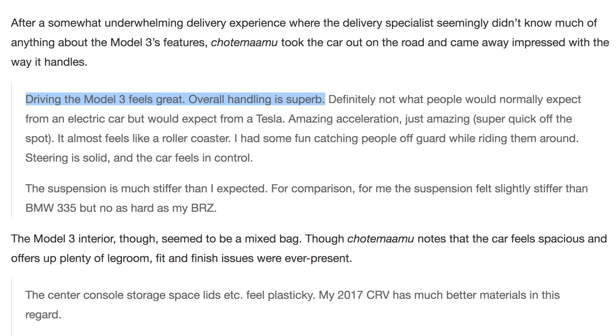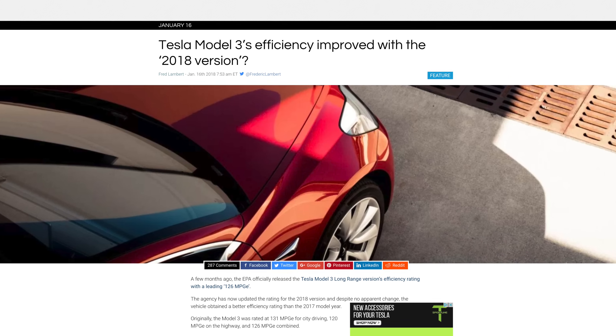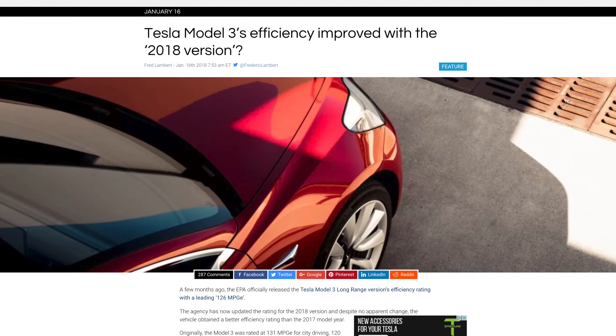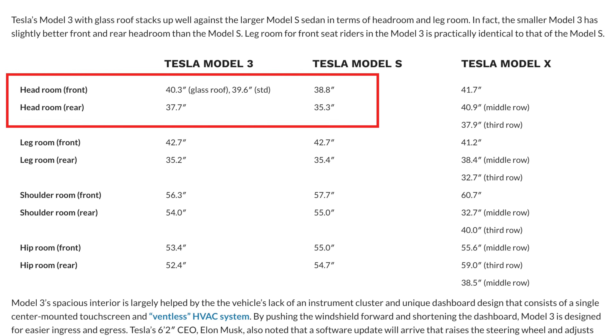The Model 3 has been reported to have better handling because it weighs less than the Model S. The Model S 75 curb weight is 4,469 pounds, while the standard range Model 3 curb weight is 3,549 pounds — a difference of 920 pounds. The lighter weight also results in better range when compared to a Model S of the same battery capacity. Most surprisingly, based on certain tests, the Model 3 has 1.5 inches more headroom in the front and 2.4 inches more headroom in the back compared to the Model S.